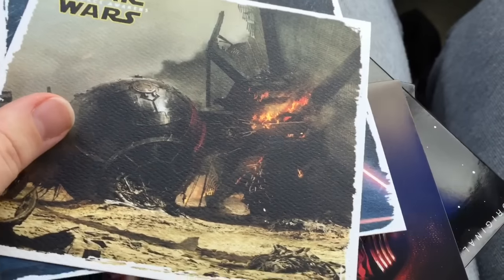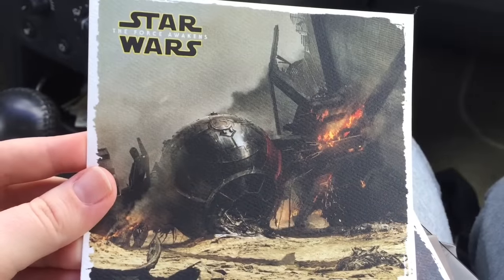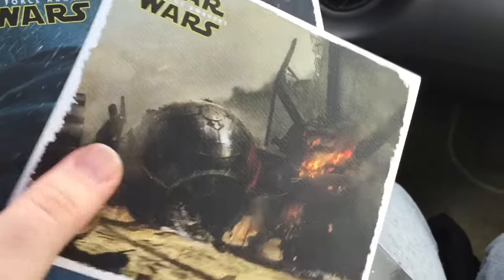They're like a watercolor paper style — those are really cool. Kylo Ren! I'm glad that I got these; those are going to look cool.